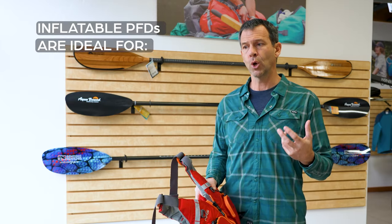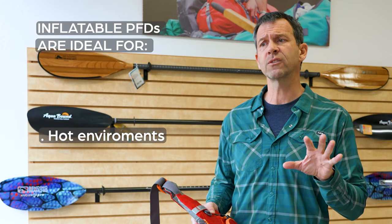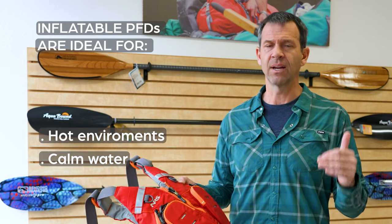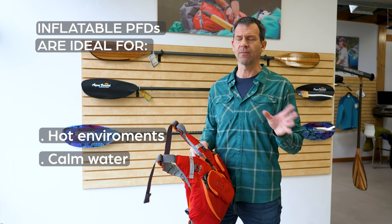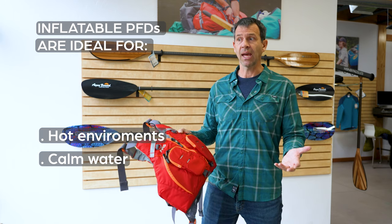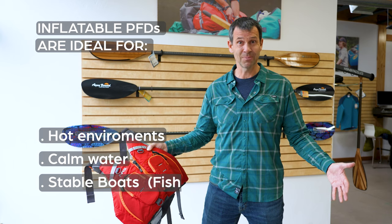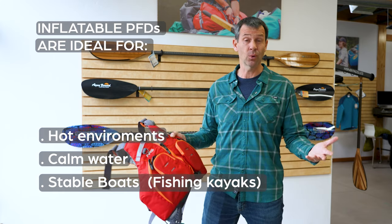Who should go for an inflatable and who should go for a standard PFD? Inflatable PFDs are good for people paddling in hot environments where reduced bulk makes a difference, and for people paddling in very calm, protected water where the chance of capsizing is very low. That also relates to the type of boat — you want a boat that won't capsize easily. That's why inflatable PFDs are sometimes used by kayak anglers in hot conditions on calm water, using super-stable fishing kayaks where you can stand and fish. The chances of capsizing are very low — a great time for an inflatable.